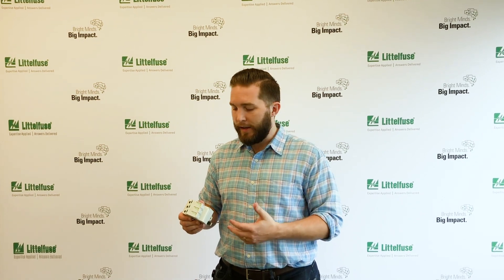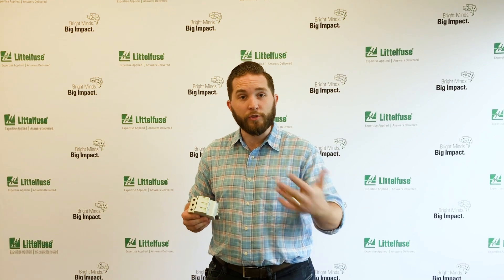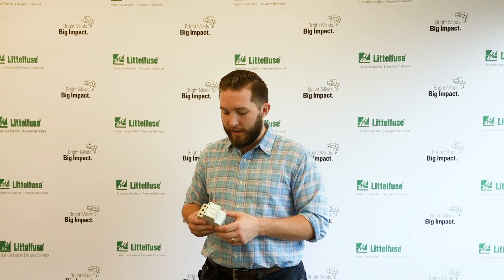If you're looking for more information on this device, you can go to littlefuse.com/SPD and look for our application guides and brochures. We've got a solar brochure that has this product included, so thanks!